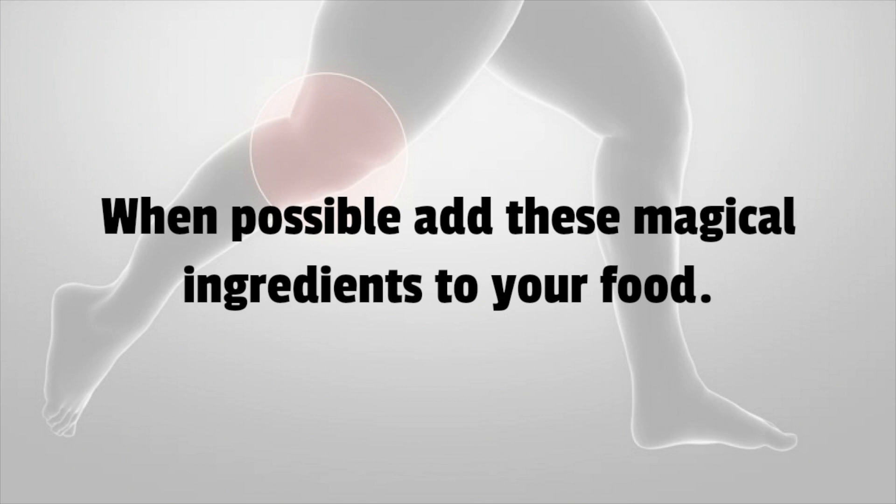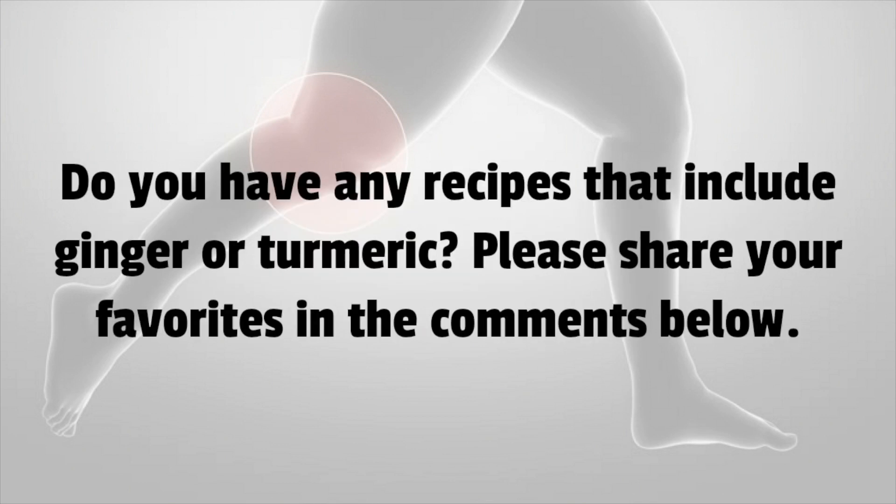When possible, add these magical ingredients to your food. Do you have any recipes that include ginger or turmeric? Please share your favorites in the comments below.